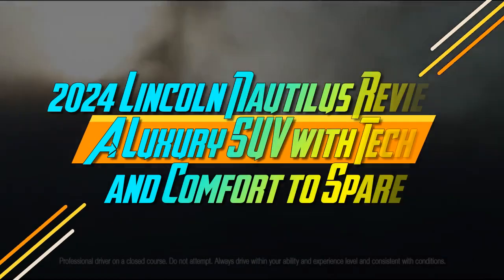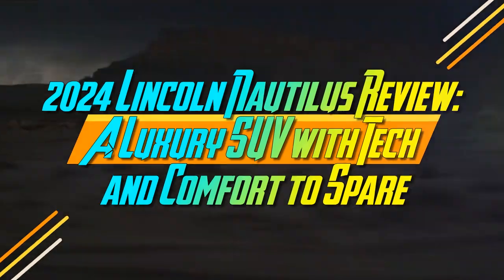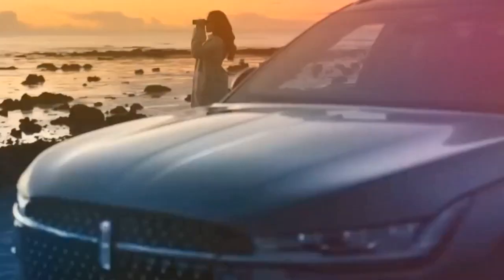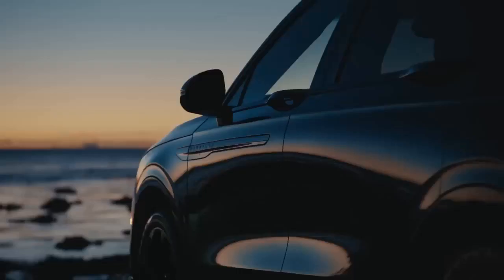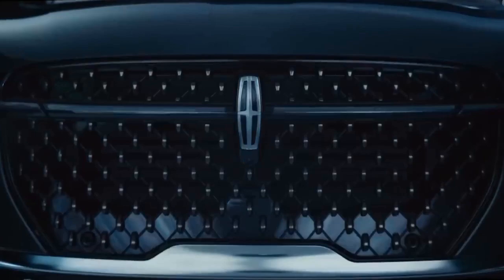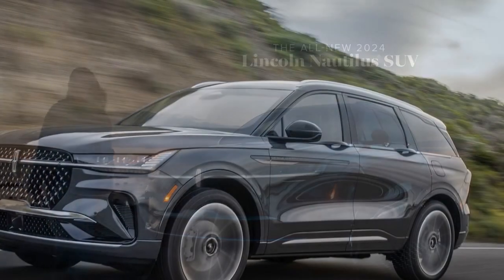2024 Lincoln Nautilus Review: A luxury SUV with tech and comfort to spare. Sometimes, a screen is so massive it dominates the entire car. That's the case with the 2024 Lincoln Nautilus. With a 48.0-inch screen, it's hard to focus on anything else.